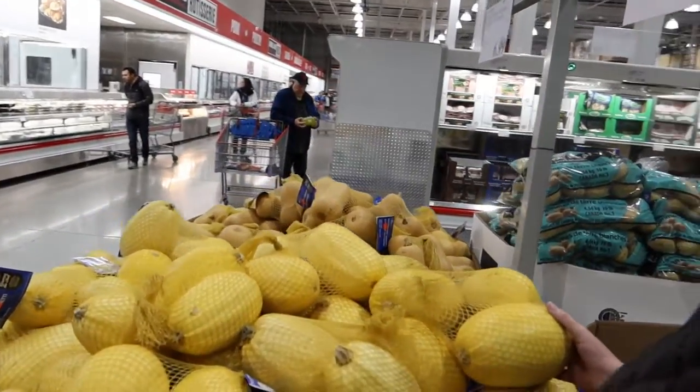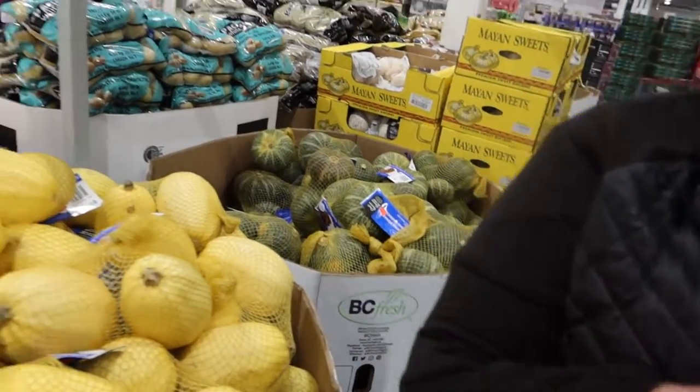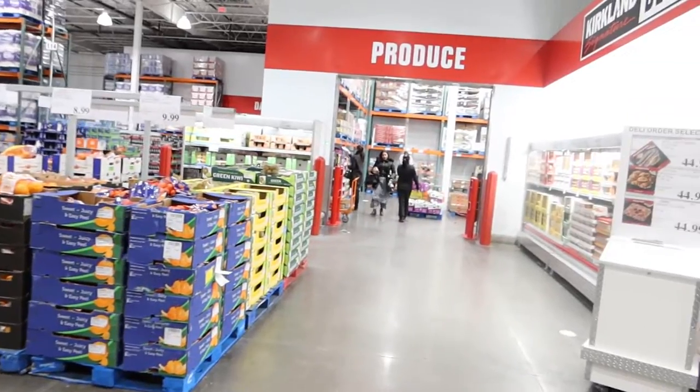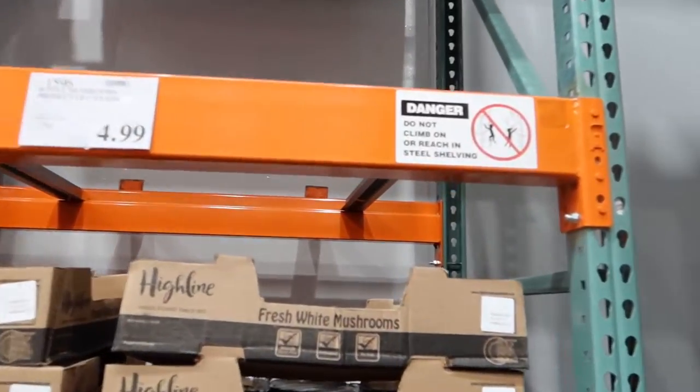Here's another one of our favorite keto ingredients — spaghetti squash. We make spaghetti squash spaghetti, simple and delicious. It's funny how programmed we are — we just sort of always get the same stuff every week.